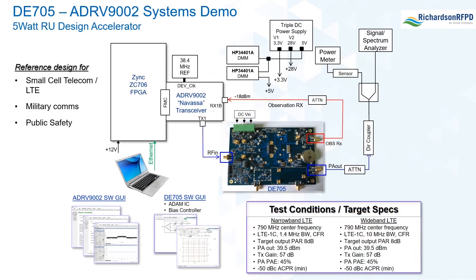The next slide shows a block diagram of the demo featuring both the DE705 and ADRV9002 integrated transceiver with DPD. The components from left to right include the Zynq 706 FPGA development board with the ADRV9002 transceiver eval board plugged in via FMC connector, a PC running both software GUIs, the DE705 hardware, a triple DC power supply, and test and measurement equipment to measure the RF output parameters.